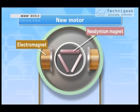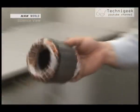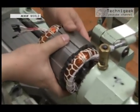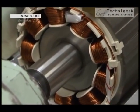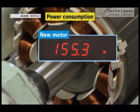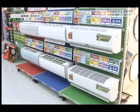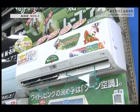The new motor uses powerful neodymium magnets on the inside, so only the outer coils require electricity. The new motor requires about 150 watts — half the electricity that the conventional motor used to perform the same function. Since 2003, almost all manufacturers in Japan have begun using neodymium magnets, contributing significantly to energy efficiency.